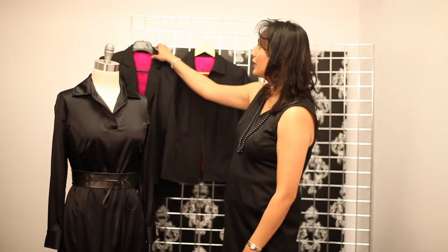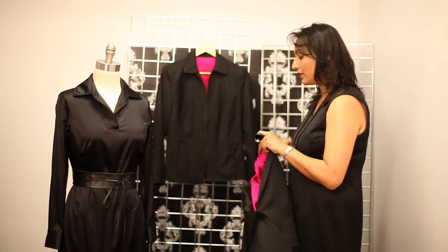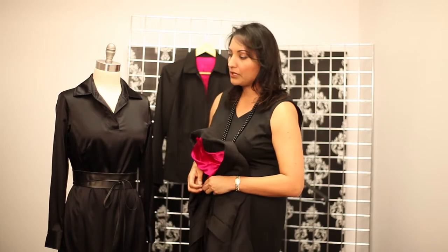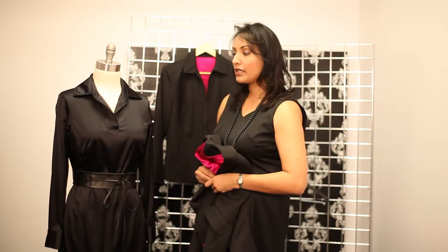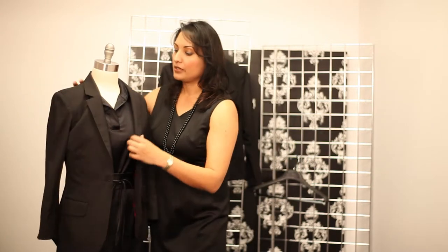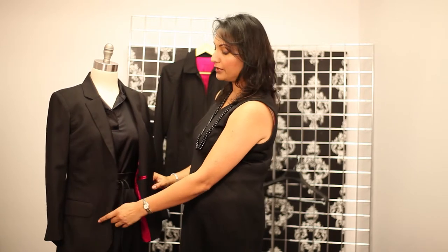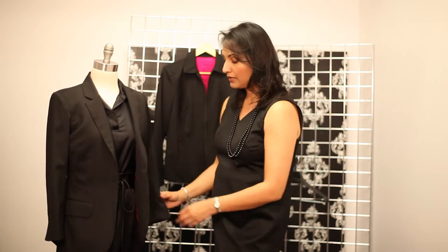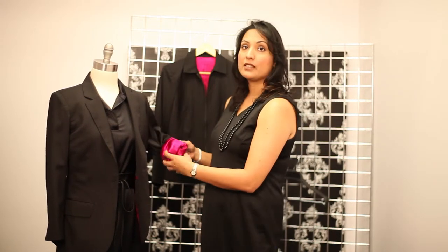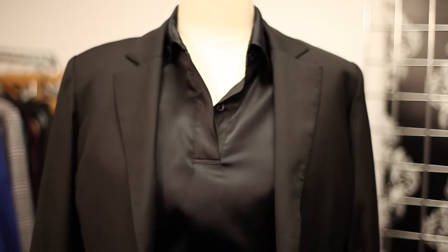There are two types of jackets I would recommend. One is a more tailored jacket if you're in a more professional environment, where you can just add the jacket over the black dress and really create a polished, professional look. Having that belt in there definitely adds some interest. And you can also, if you want to allow for a pop of color, just roll up your sleeves if you have a fun colored lining inside your jacket — that adds a really nice look as well.